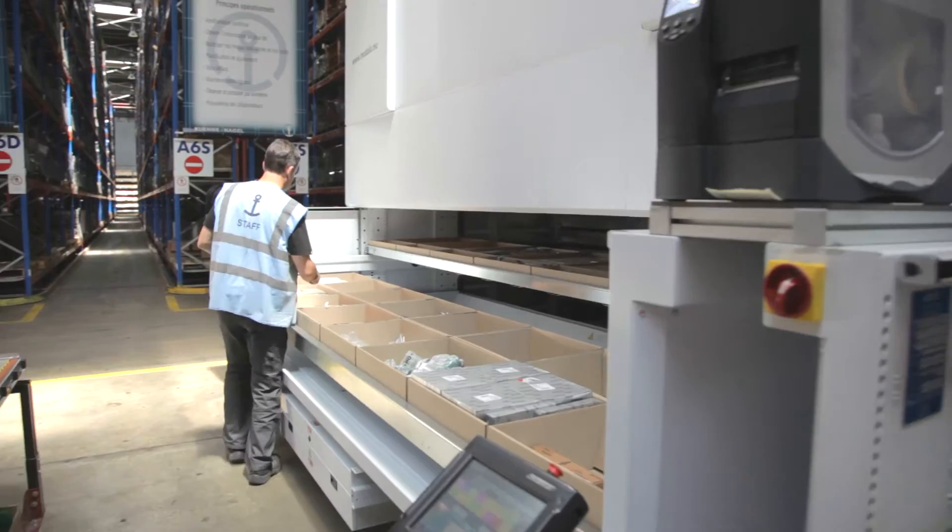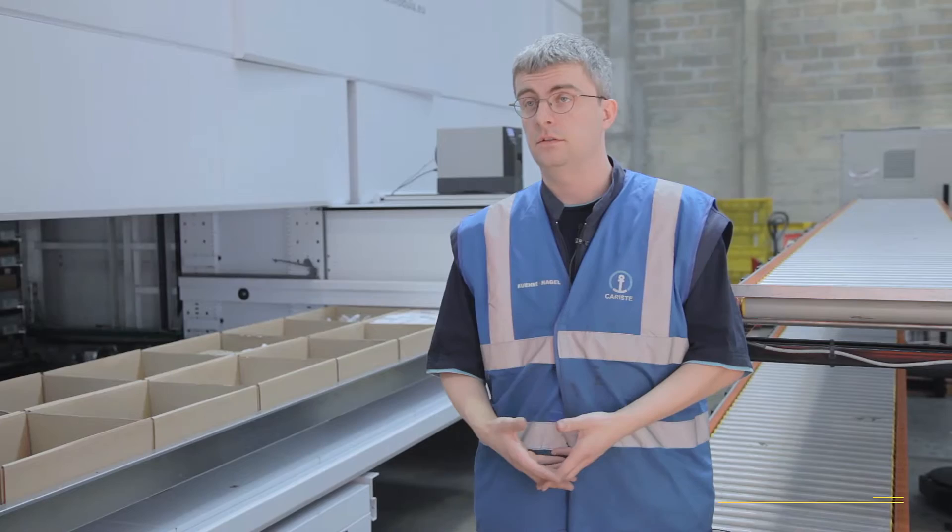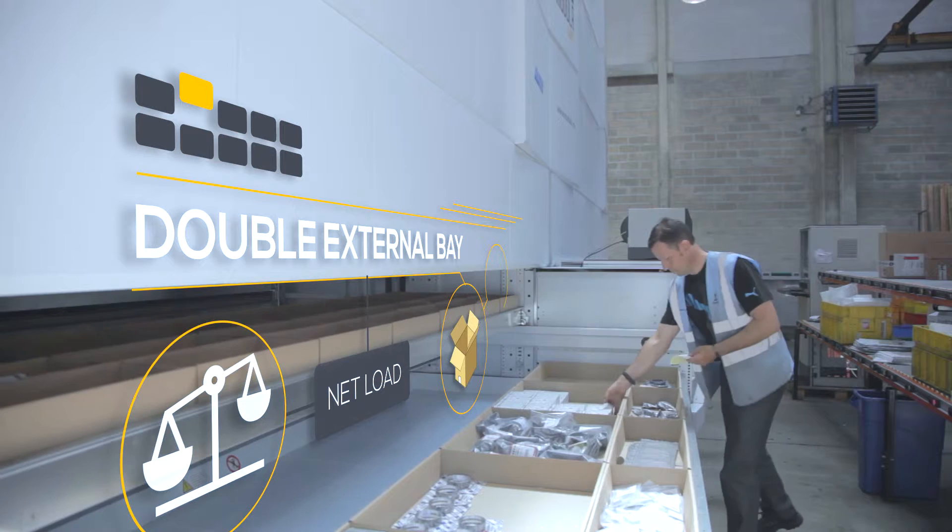We also decided to install a put-to-light system, which enables 40 orders to be prepared at the same time. We currently receive between 20 and 60 orders a day, and this system allows us to process 40 orders at any one time. Previously, we picked all the items at the same time and then divided them afterwards between the different orders. The put-to-light system lets us sort the items at the moment of picking by packaging batch, giving greater accuracy and saving on packaging time.